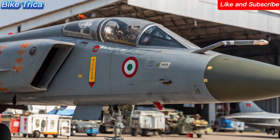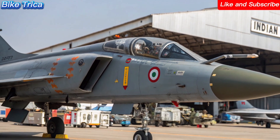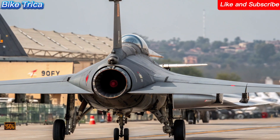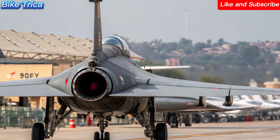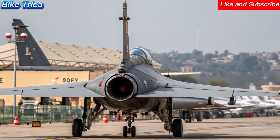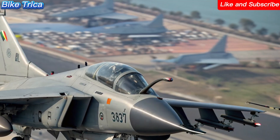Design and build: the Tejas MK2 comes with a larger airframe, improved aerodynamics, and cutting-edge stealth features. Its sleek design is built to enhance maneuverability and survivability in modern combat scenarios.